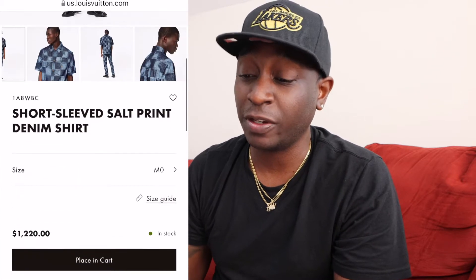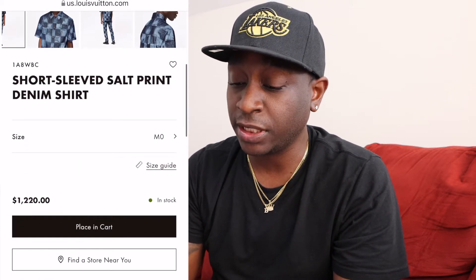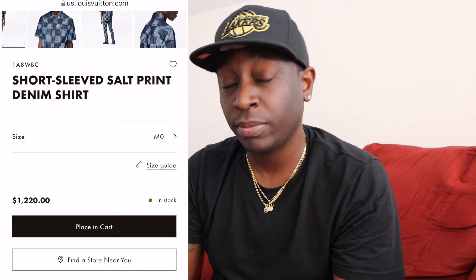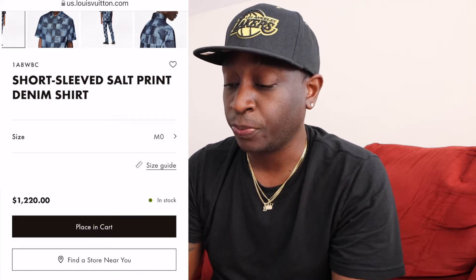So we're actually going to review the shirt and take a look at it today and what I think about it. I actually wore the shirt down in Miami — it's a pretty heavy shirt, it's an all-denim shirt so it feels like jeans. This shirt retails for $1,220 plus your state's tax. I was able to order it online and when I received it, it came with the Louis Vuitton hanger as well.